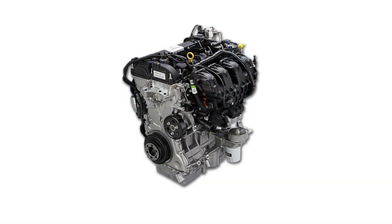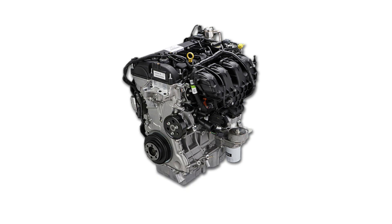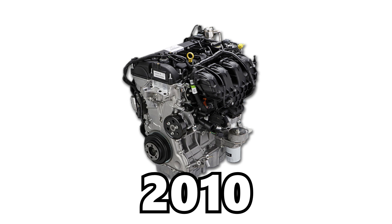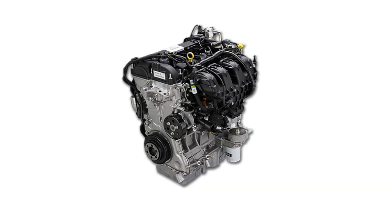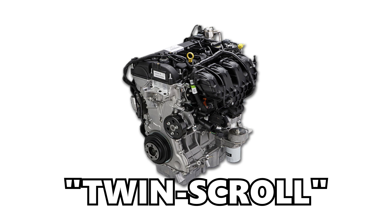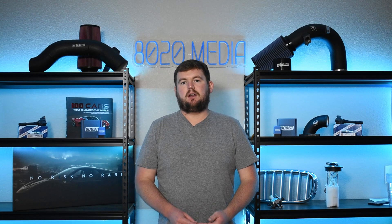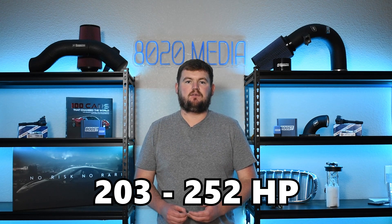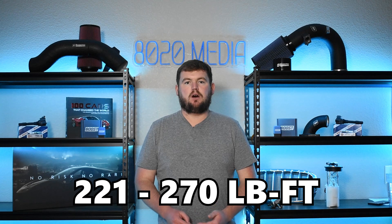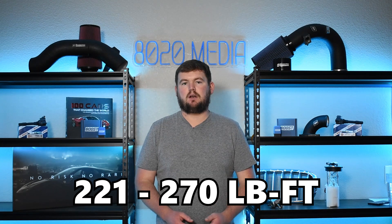The Ford 2.0 EcoBoost is a two liter inline four engine initially introduced in 2010, and it had a major update in 2015 which is known as the twin scroll variant, as Ford had switched to a twin scroll turbocharger. The 2.0 EcoBoost offers anywhere from 203 up to 252 horsepower and 221 to 270 foot pounds of torque.